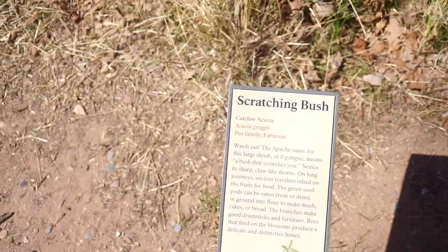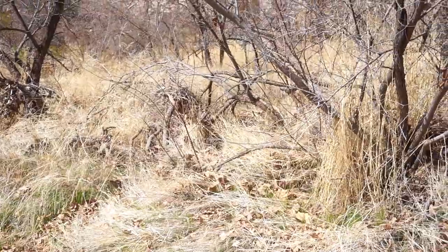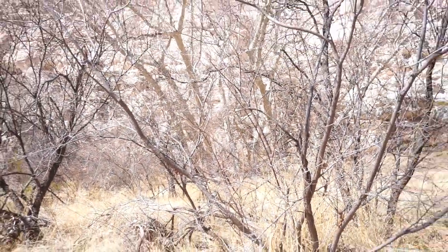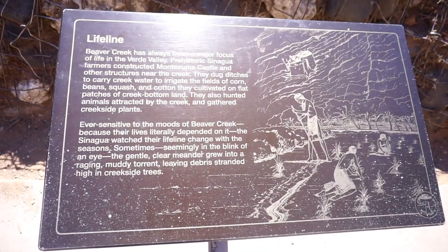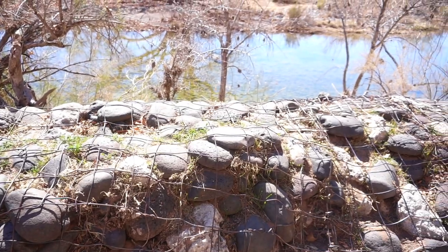Even the roofing — they used a sort of tree or timber that is found only here in Camp Verde, called the Arizona Sycamore. It's only found here in Camp Verde and it's a hardwood, which played a critical role in ensuring the roofing is sturdy.